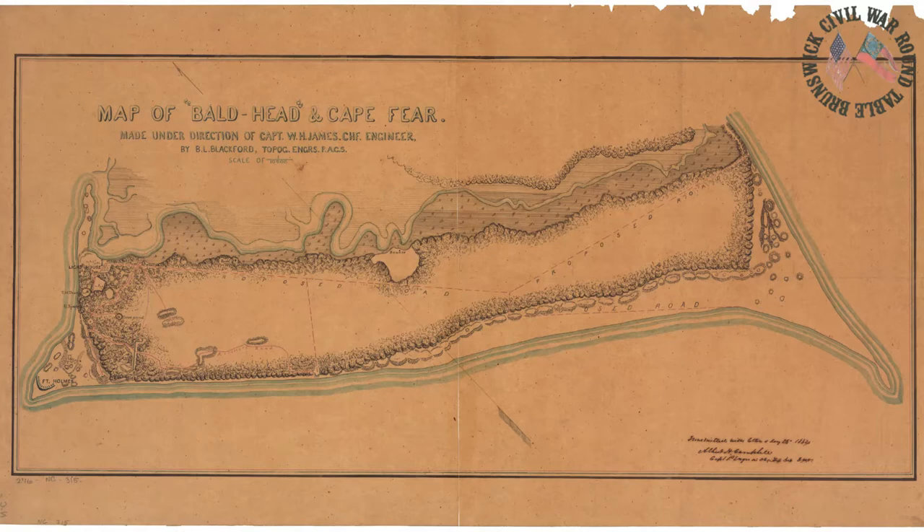Some of these roads were established by 1863 when Blackford was drawing these maps, and others are labeled as proposed roads. These roads were used not only to move soldiers across the length and width of Bald Head Island, but also by several units of mobile artillery. These artillery pieces differ from the five batteries within Fort Holmes because Fort Holmes batteries were stationary — large seacoast cannons on barbettes — as opposed to these mobile artillery units on caissons or wagons.